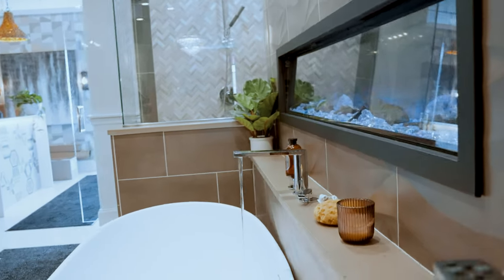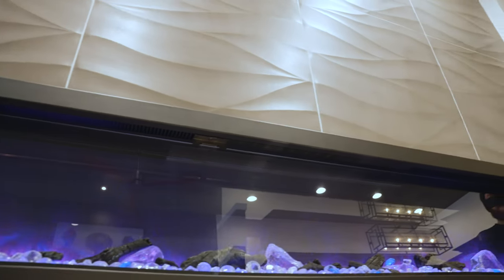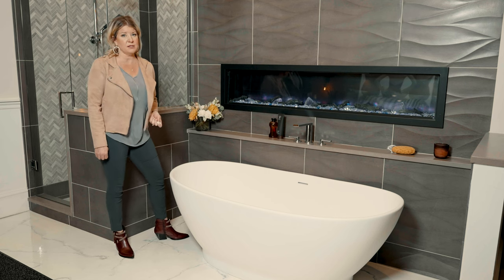This built-in fireplace is highlighted by the large format 3D sculpted tile and really can offer just a great moody ambiance when trying to relax.